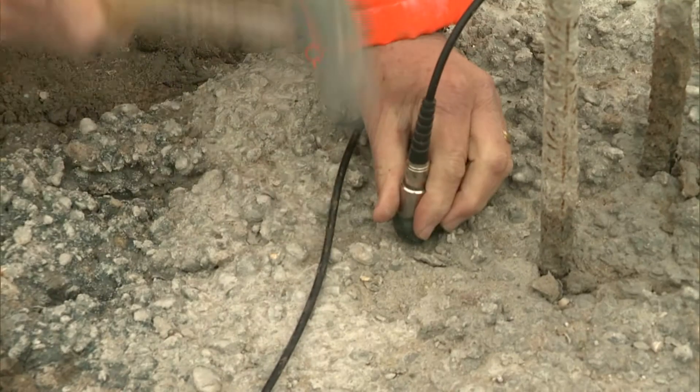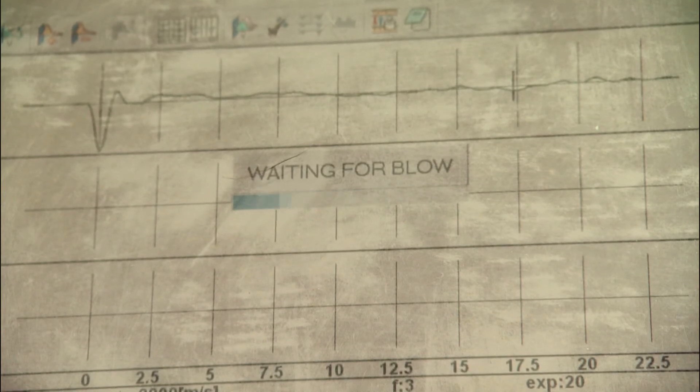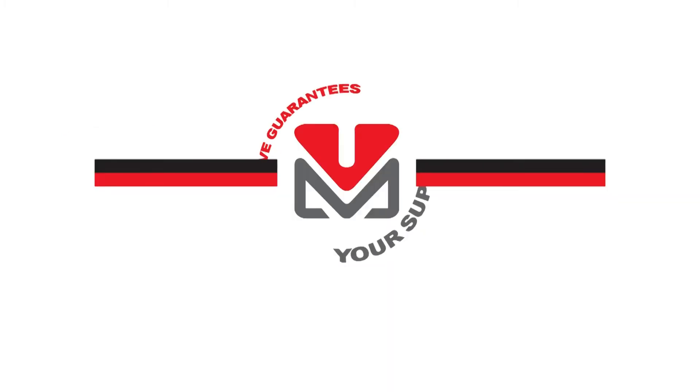All type HBF Vibra piles produced by Fröhm Fundeeringstechniken have been subjected to sonic integrity testing by an independent consultant. Fröhm Fundeeringstechniken is ready to support you with advice or a custom made offer.